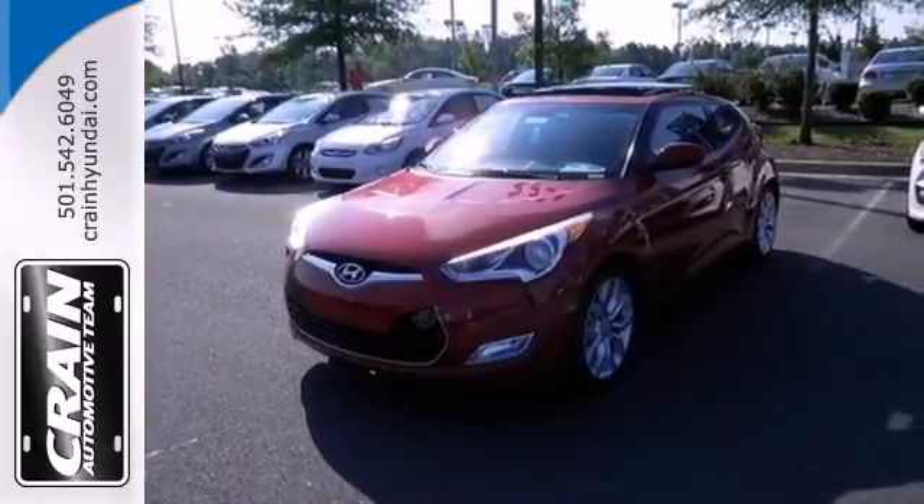Come take a drive in this Veloster. Visit us anytime at craneteam.com.